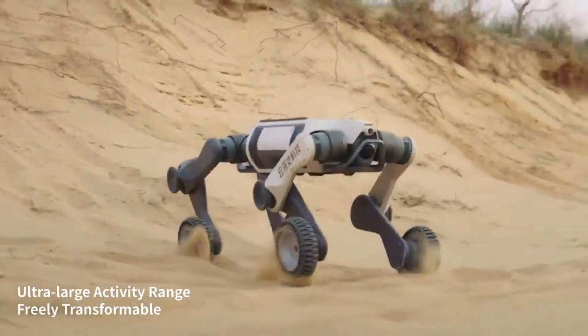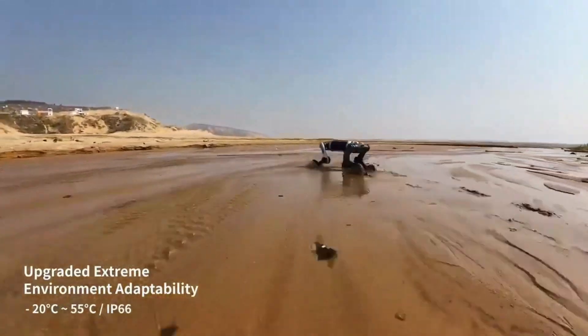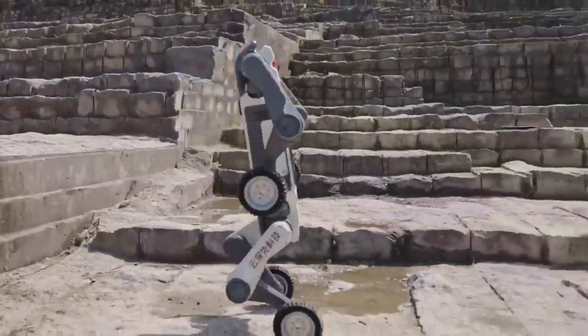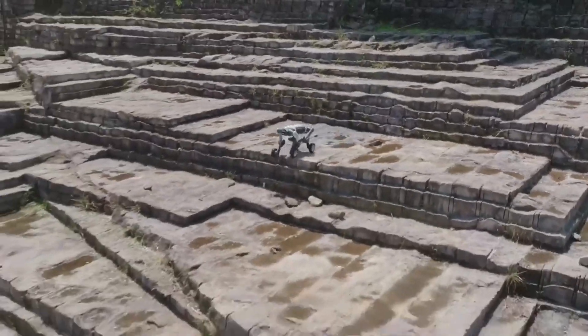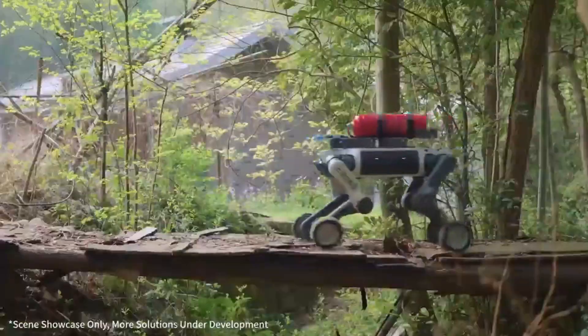Just look at the new Lynx M20 from Deep Robotics. It's a quadruped robot with wheels on its legs — yes, wheels. This machine can sprint at 18 kilometres per hour, scale 45-degree slopes, and tackle wetlands, rubble and even stairs.